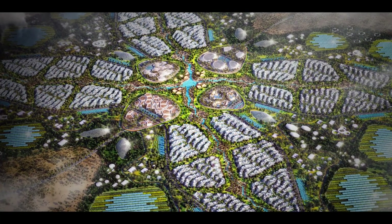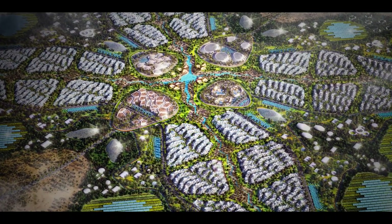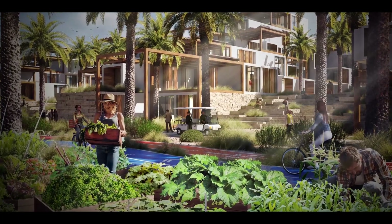What other changes do you think Dubai should make to its landscape to make it more human-centric? Share your opinions in the comments below.